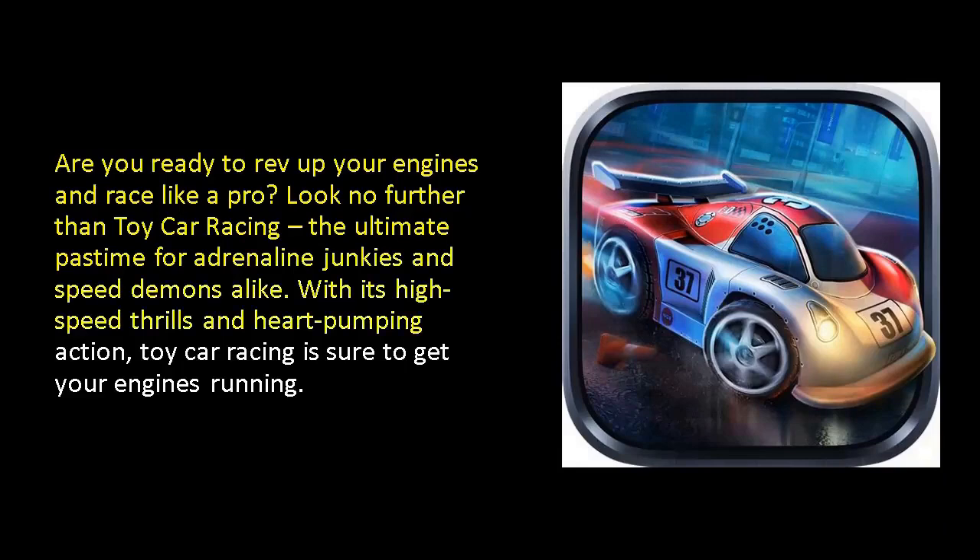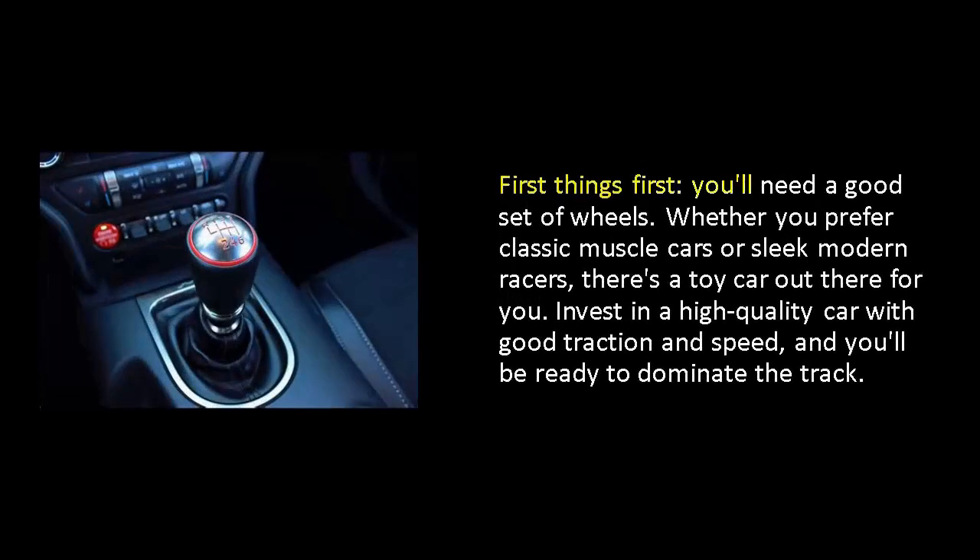With its high-speed thrills and heart-pumping action, Toy Car Racing is sure to get your engines going. First things first, you'll need a good set of wheels. Whether you prefer classic muscle cars or sleek modern racers, there's a toy car out there for you. Invest in a high-quality car with good traction and speed, and you'll be ready to dominate the track.